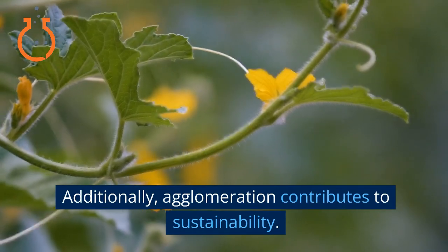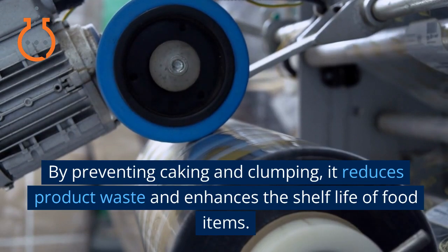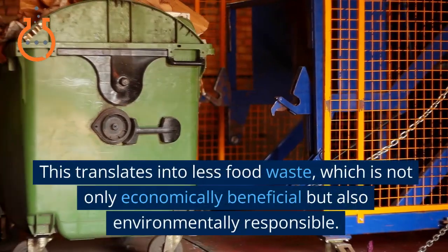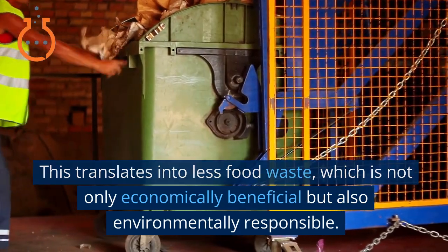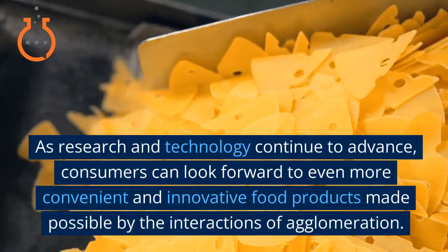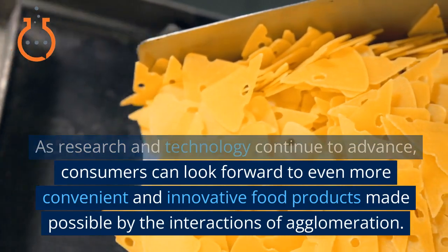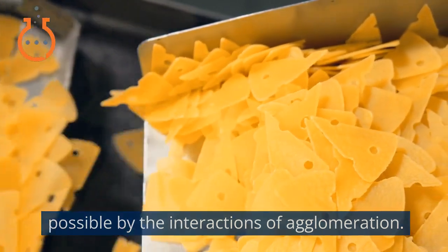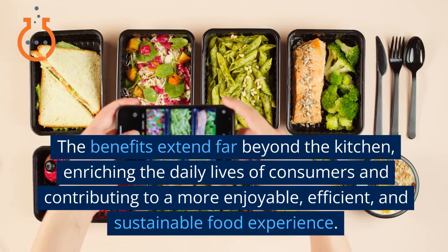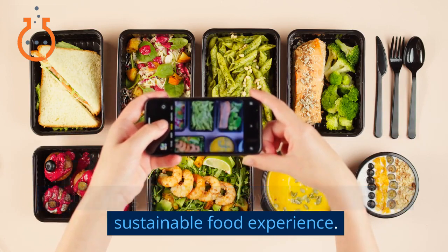Additionally, agglomeration contributes to sustainability. By preventing caking and clumping, it reduces product waste and enhances the shelf life of food items, translating into less food waste — which is not only economically beneficial but also environmentally responsible. As research and technology continue to advance, consumers can look forward to even more convenient and innovative food products made possible by agglomeration, enriching daily lives and contributing to a more enjoyable, efficient, and sustainable food experience.